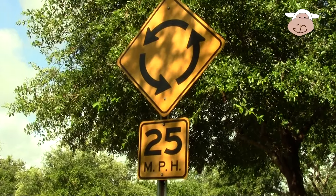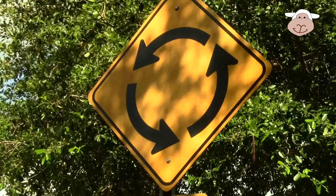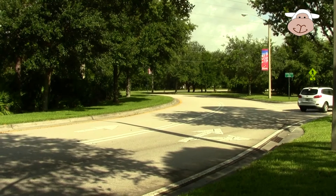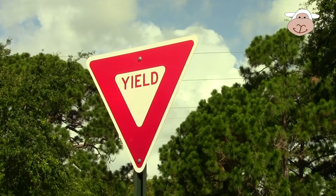Look at this one — you don't see it very often. It says only go 25 miles per hour because there's a roundabout coming up. This is what a roundabout looks like — it's where the cars go in a circle around and around.